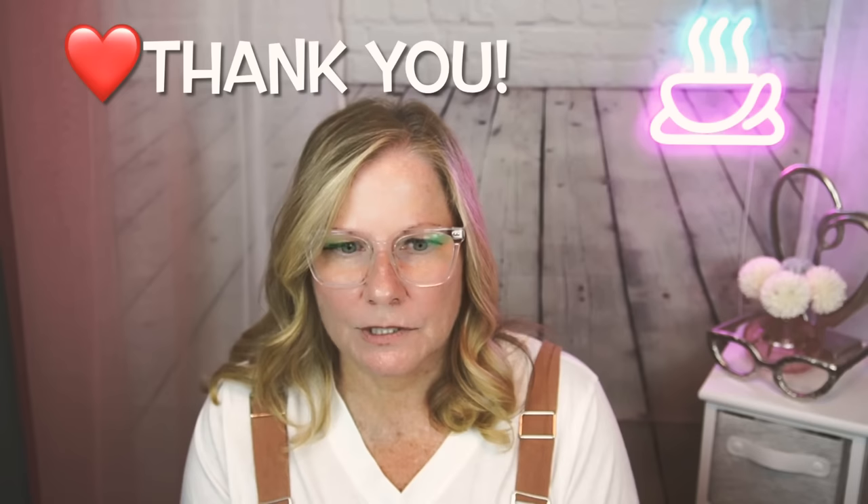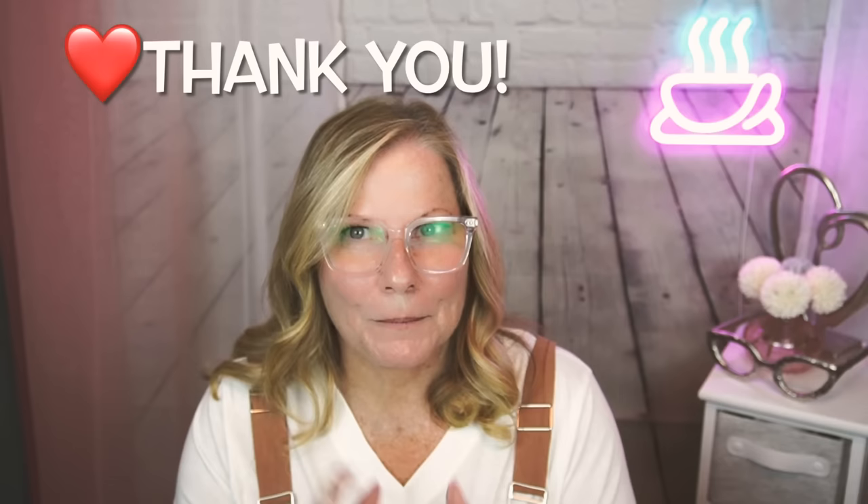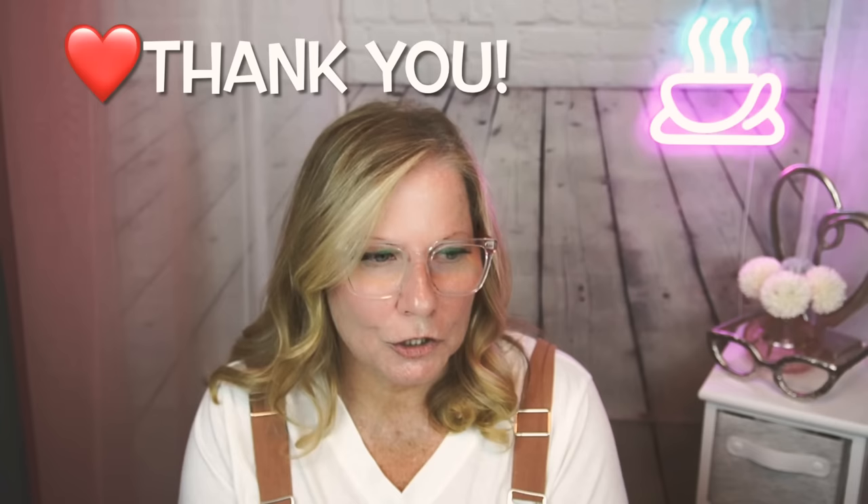I wanted to tell you how grateful I am for growing our channel. I mentioned in the past that I was going to do a giveaway at 1K subscribers, but I think I'm going to do that now. My next video will show everything I'm including in that giveaway, the rules, and how to put your name in the hat to be drawn.